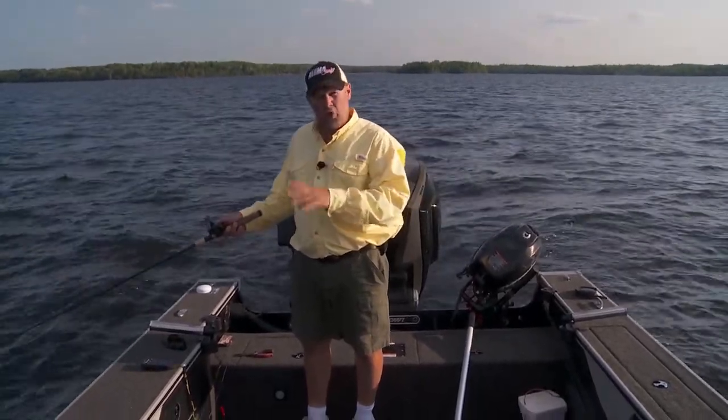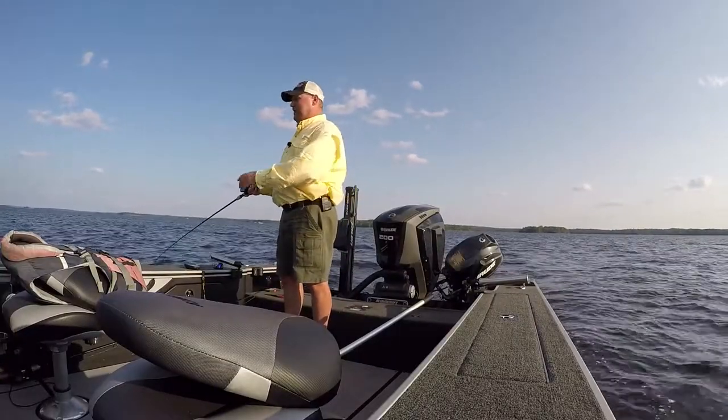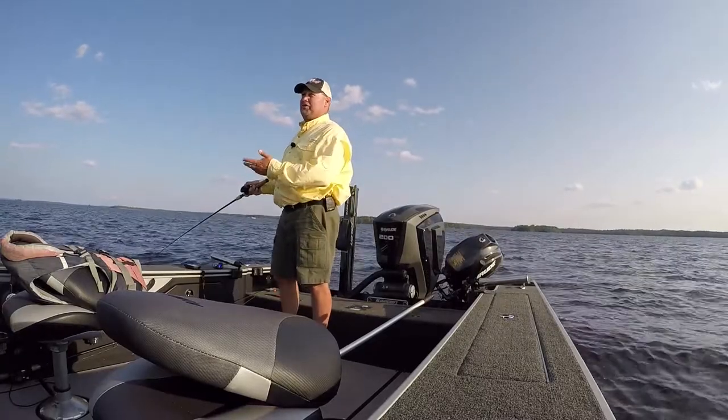I've never once wrecked getting into my boat, and I'll tell you what, I've seen people get hurt trying to get into a boat just because they slip on that rail when they step on it. You don't have that issue with the Alumacrafts because of that carpeted gunnel.